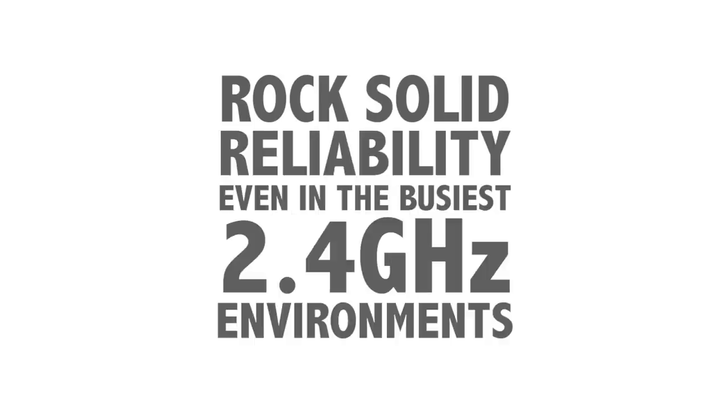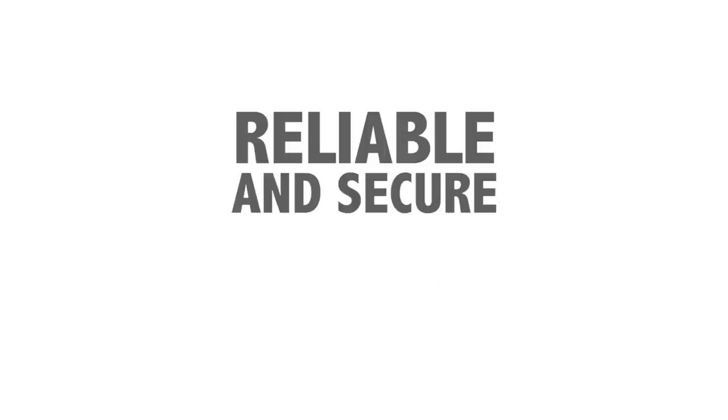What this means is that RodeLink maintains rock-solid reliability even in the busiest 2.4 GHz environments and ensures that your audio is just as reliable and secure as a cable connection.